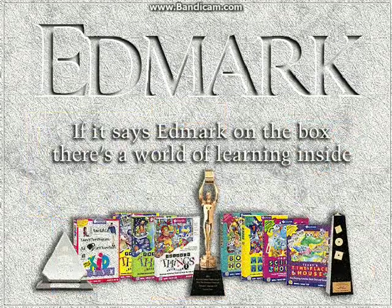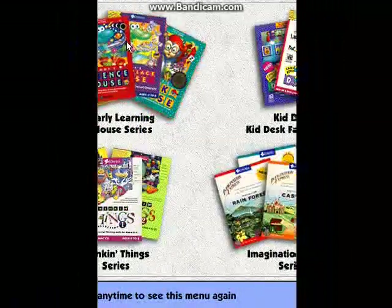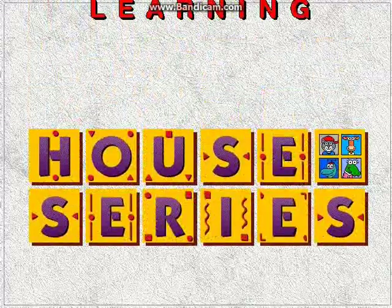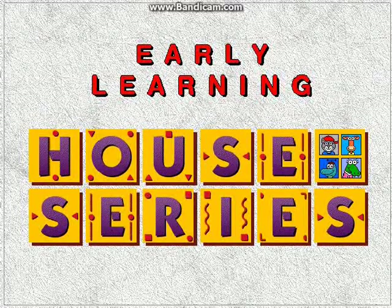If it says Edmark on the box, there's a world of learning inside. Edmark's Early Learning House series offers engaging learning opportunities in math, reading, and science for children ages 2 to 6.